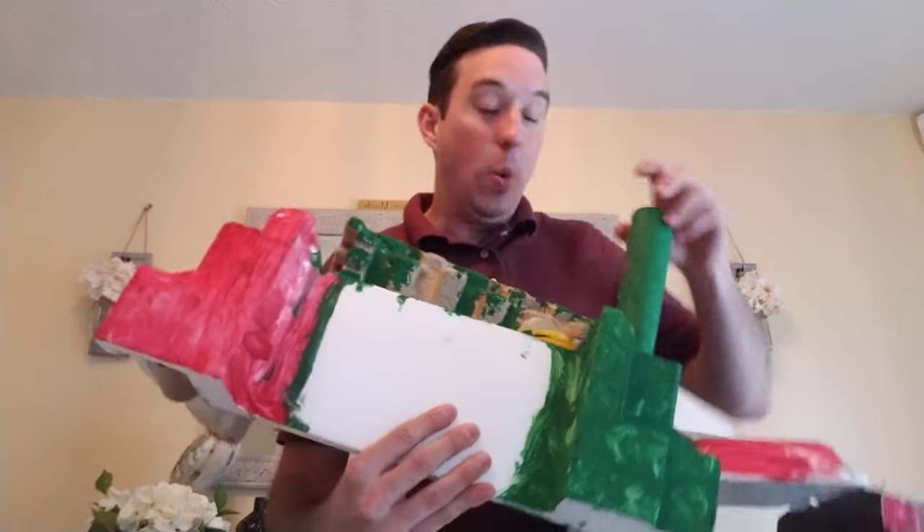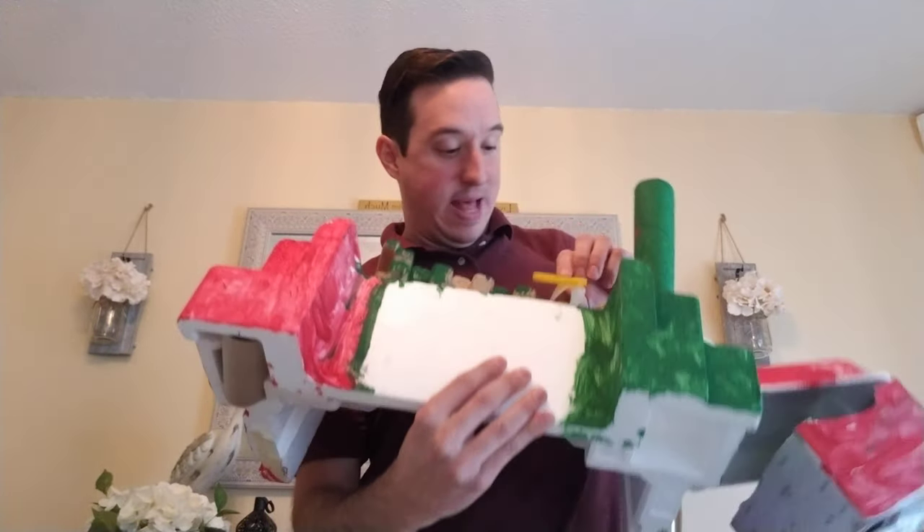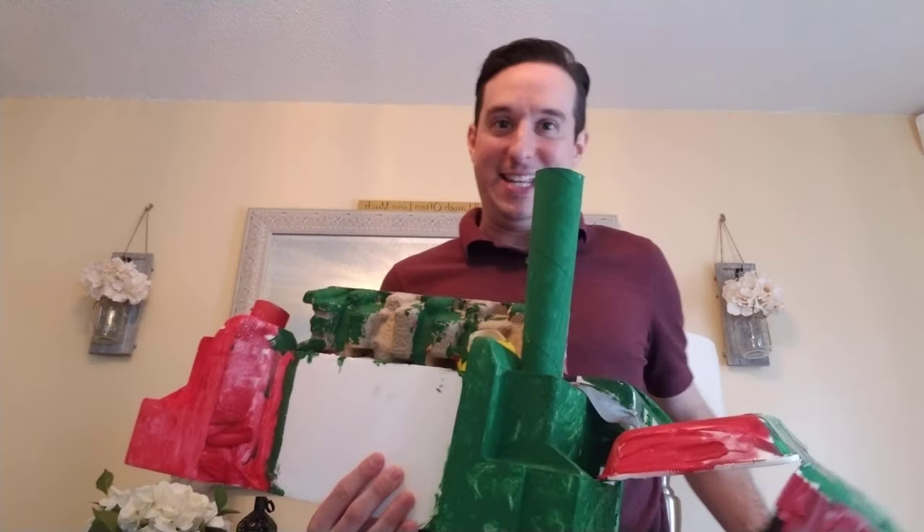We got some styrofoam, we got some paper towel holder things, we got this plastic thing here, and then over here is some more plastic. It's a lot of plastic and stuff.